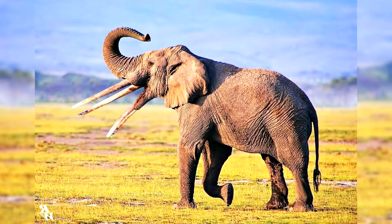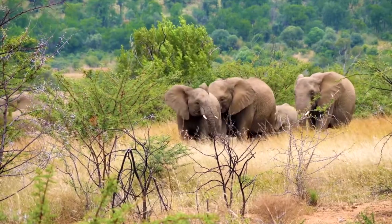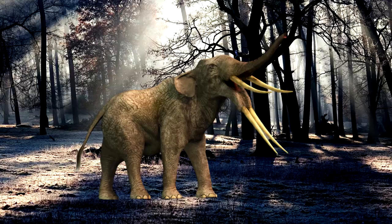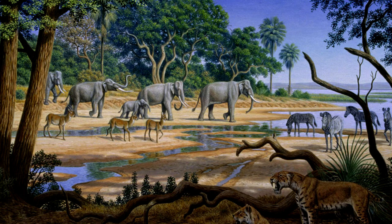However, the plates of Gomphotheres were less numerous than those of living elephants and tended to have rounded cusps on their surfaces, rather than the even ridges found in modern elephants. Gomphotheres are separated into two informal groups based on the structure of their molar teeth: the trilophodont Gomphotheres had three plates in the molar teeth, and the tetralophodants possessed an additional plate, for a total of four. The latter group was probably more closely related to true elephants.